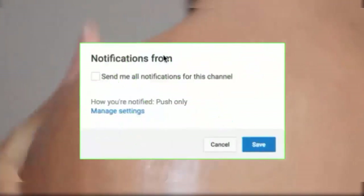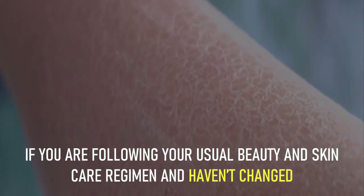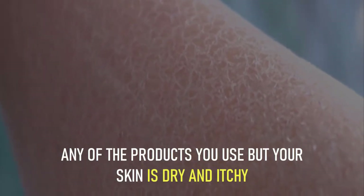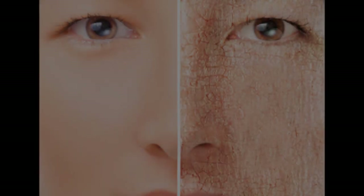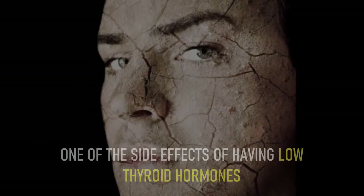Number 2: dry and flaky skin. If you are following your usual beauty and skincare regimen and haven't changed any of the products you use, but your skin is dry and itchy, it could be a symptom of hypothyroidism. The change in skin texture and appearance can be due to reduced blood circulation, one of the side effects of having low thyroid hormones.